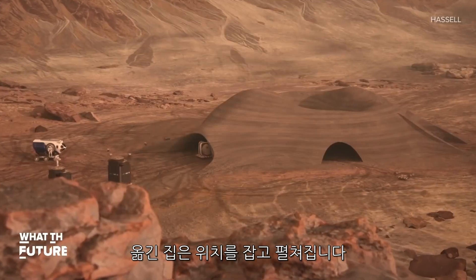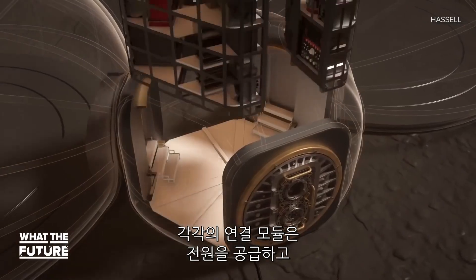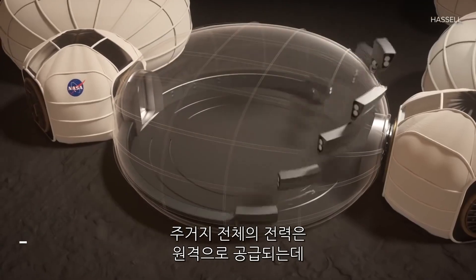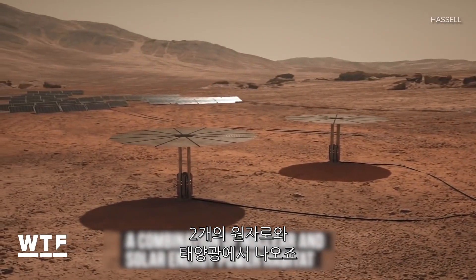Once in position, the pre-built habitation units self-inflate and are arranged in a circle. Each connector module helps deliver power, water, data, and oxygen to the habitation units, and the entire habitat is powered remotely by two nuclear kilopower reactors and a solar farm.